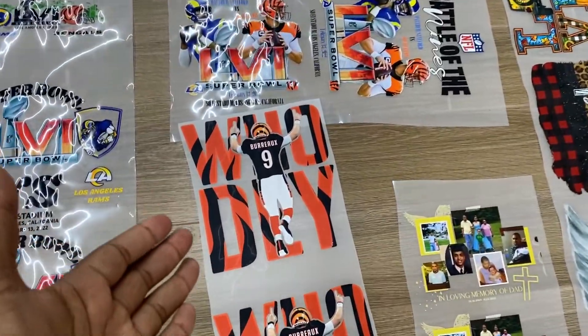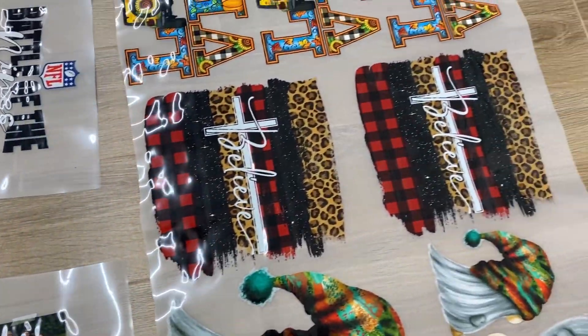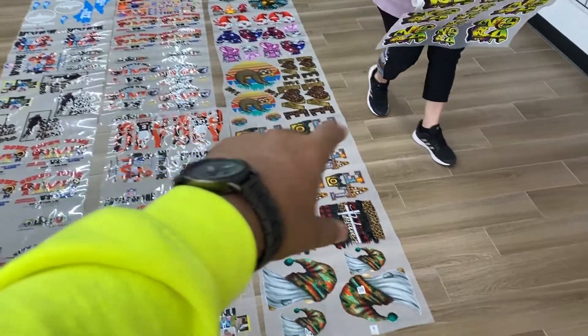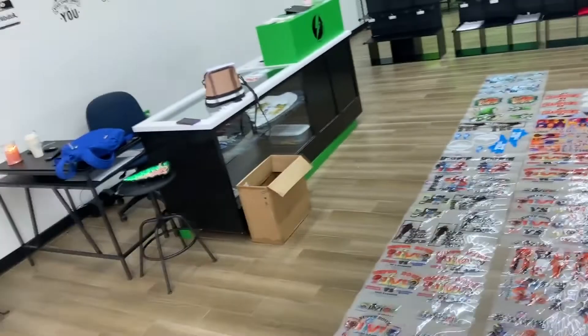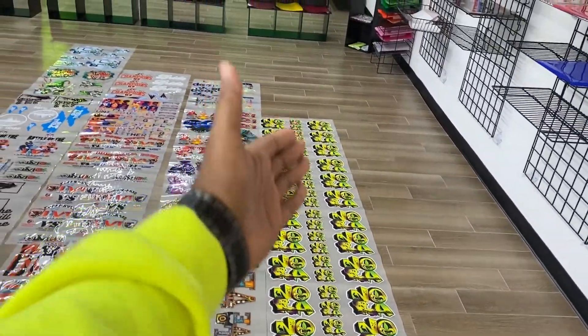But look at these — look at the color! If you're a Bengals fan, if you're a Rams fan, look at the detail. Look at all the different colors in this load that we got today. We got another load right there. And look at this — if you're from Louisiana, if you're from the Nolia, look at how beautiful that sheet is. That's going to one person.